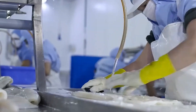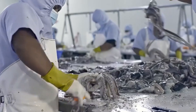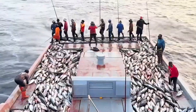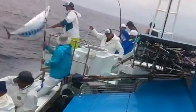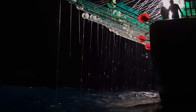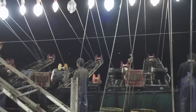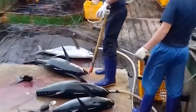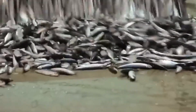High-grade bluefin tuna are auctioned at Tokyo's Toyosu Market, a bustling hub replacing the iconic Tsukiji market. Here, tuna are meticulously inspected and graded based on size, color, fat content, and overall quality. In 2019, a 276-kilogram bluefin tuna was sold for about $3.1 million, underscoring the immense value placed on top-quality tuna.